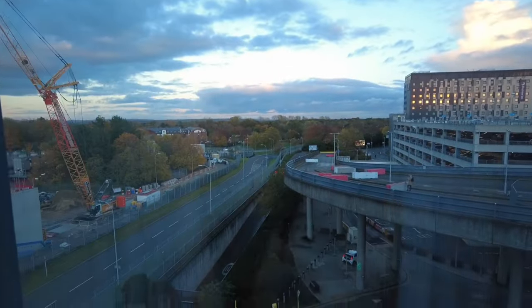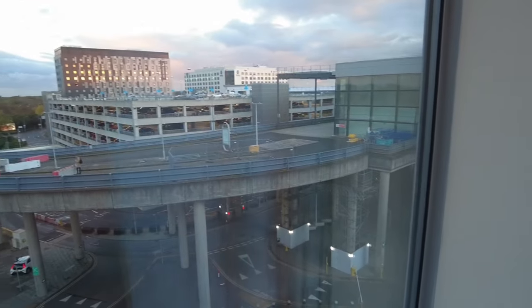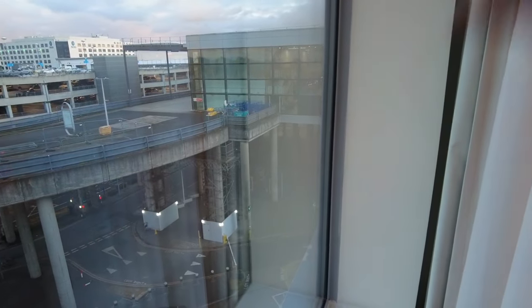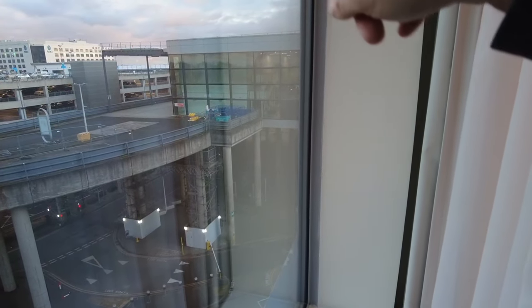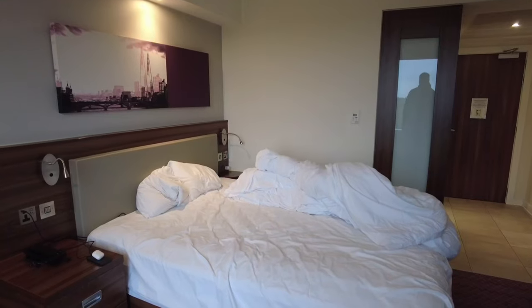Let's have a look at the view. You can see Premier Inn over there, there's the car park right in front, and the terminal is just to the side. I've parked in there and you walk across — there's a bridge that links directly to the hotel, which is really good.